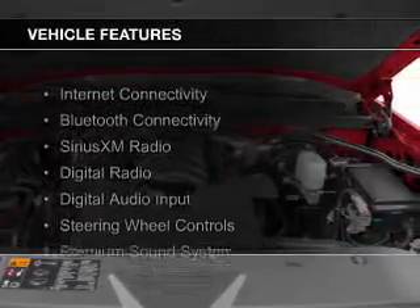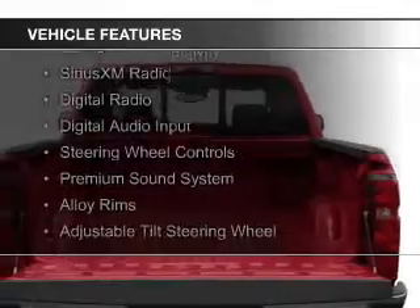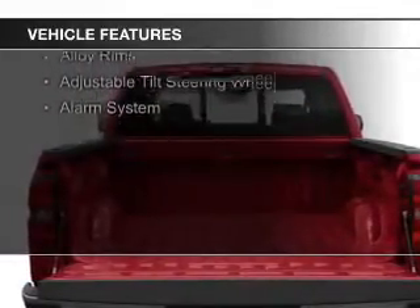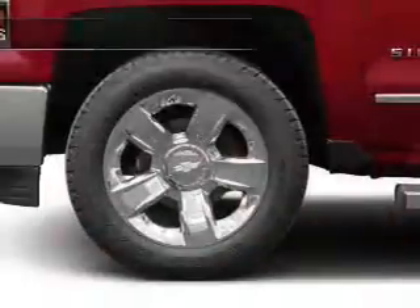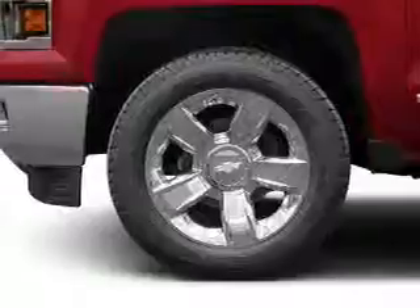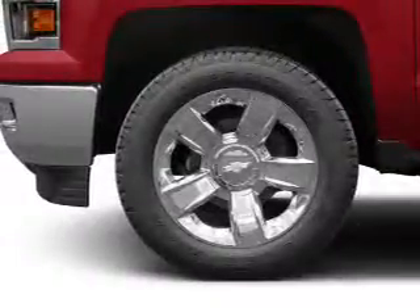The features include internet connectivity, Bluetooth connectivity, Sirius XM satellite radio, digital radio, digital audio input, steering wheel controls, a premium sound system, alloy rims, an adjustable tilt steering wheel, and an alarm system.